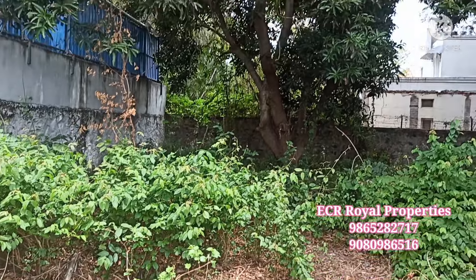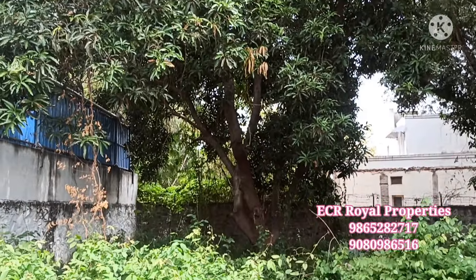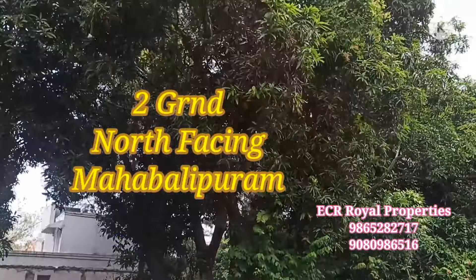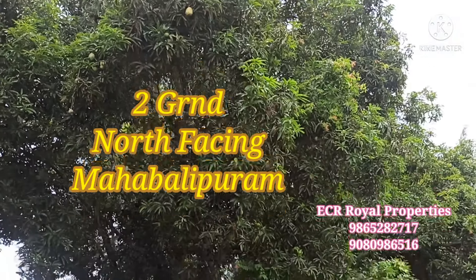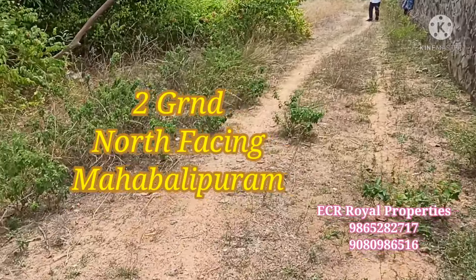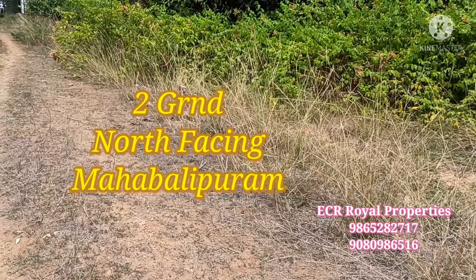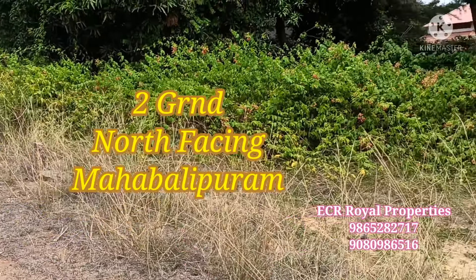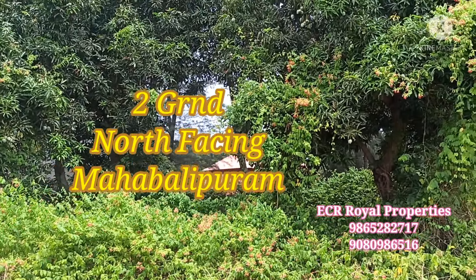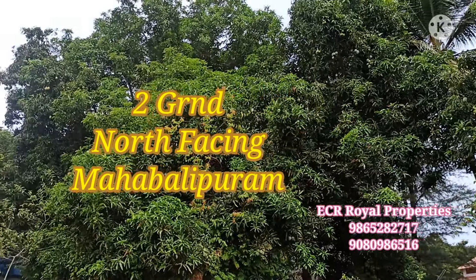This property is located on the other side. This is a beautiful, North-facing property with a 120 to 250 feet frontage. This is a 3-acre farmhouse with a 300-year compound wall.